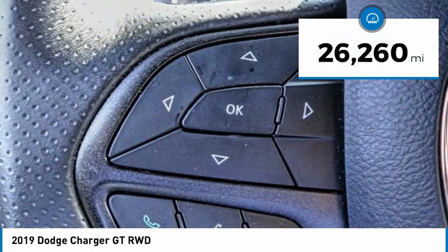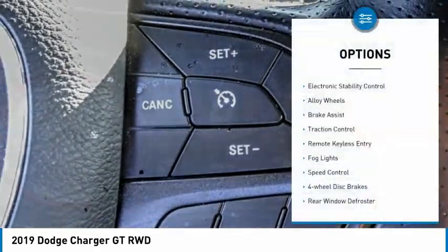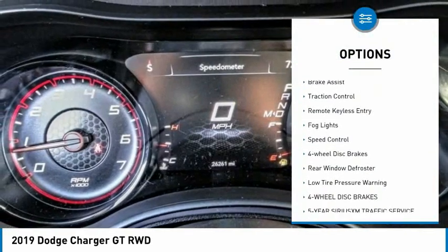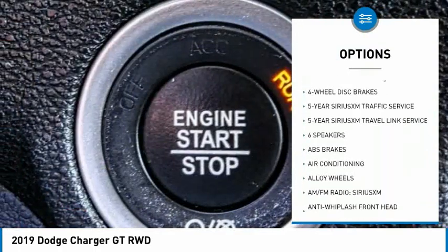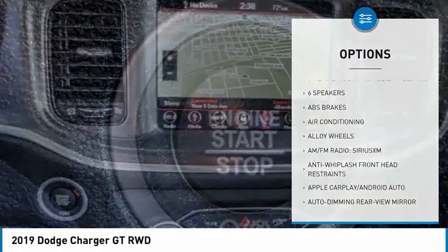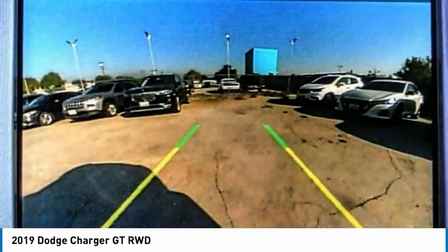This vehicle has less than 30,000 miles. Here are some of this vehicle's great options: electronic stability control, alloy wheels, brake assist, traction control, remote keyless entry, fog lights, speed control, four-wheel disc brakes, rear window defroster, and low tire pressure warning.